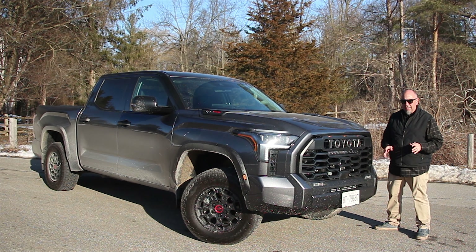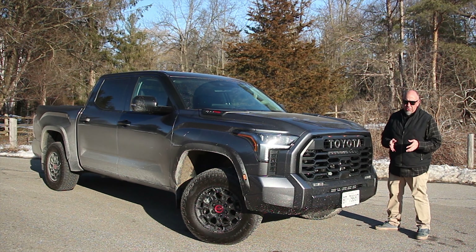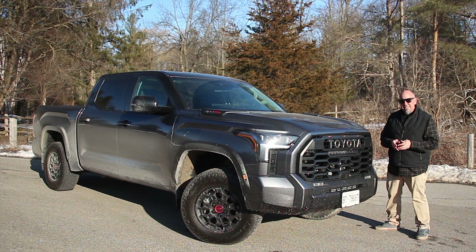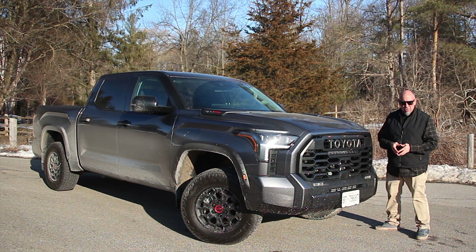It's taken us a really long time to get our hands on this all-new Tundra, but we've got the good one, so I suppose that makes up for it. This is the TRD Pro with the twin-turbo V6, and it's a hybrid. What's it like? Let's go for a drive.